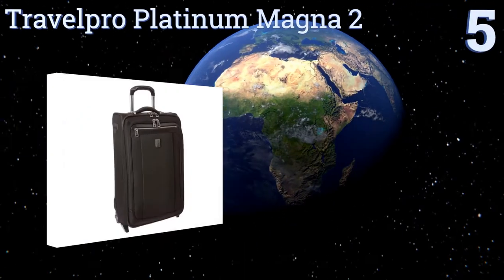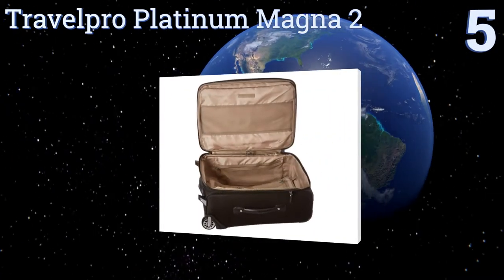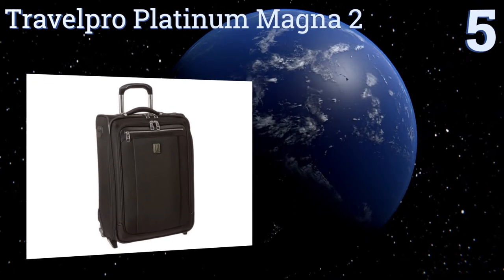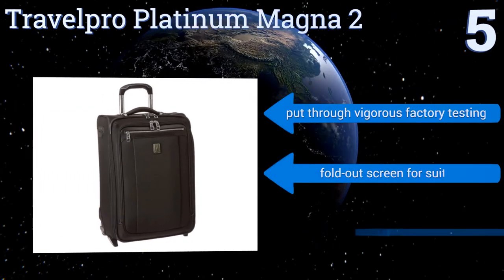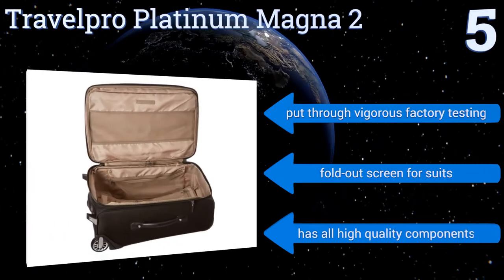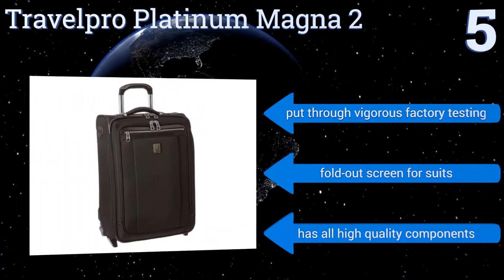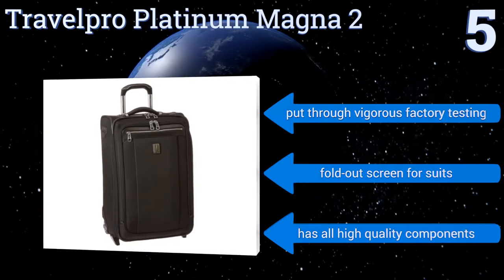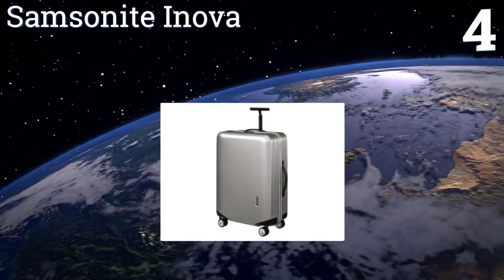Halfway up our list at number five, the TravelPro Platinum Magnet 2 stands at 21 inches high so it can fit in nearly every international plane's overhead compartment. It features attractive leather top and side handles giving it a sleek look and adding a touch of class. This one's been put through vigorous factory testing and includes a fold-out screen for suits along with all high-quality components.